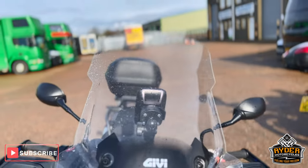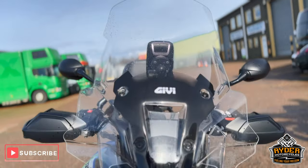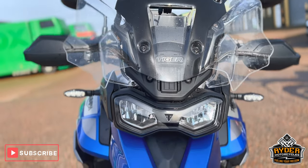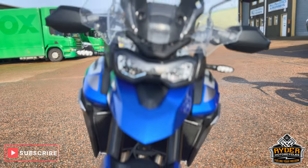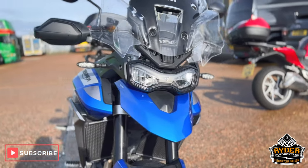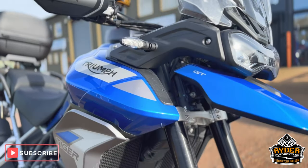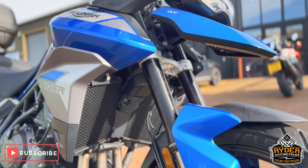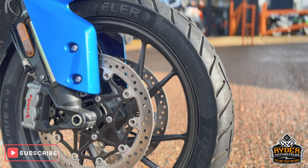Starting off with the screen, it's got a nice big tall Givi touring screen on there, all in nice condition, as is the headlight and the front beak. All the fork legs are nice — it just needs a valet, so there are bits of dirt here and there, but overall really nice. Wheels in good condition.